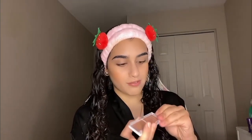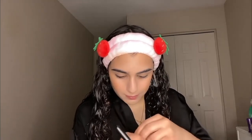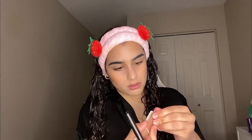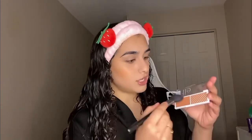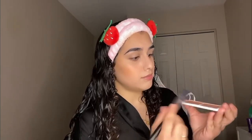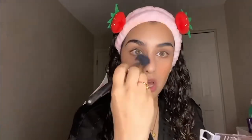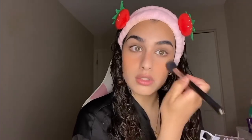I'm going to try this new e.l.f. blush and highlighter duo that I found at the dollar store. This one is in the shade Spiced Apple. I already have this exact palette — the Bite Size Duo in the shade Lychee — and I love that shade a lot. For $1.50, Spiced Apple is so pretty. It actually might be nicer than Lychee; I think the shade just suits my skin tone a little better.